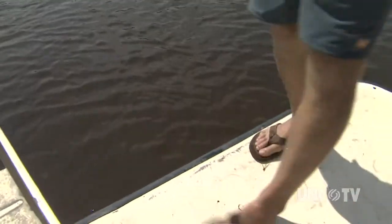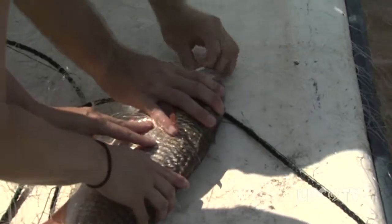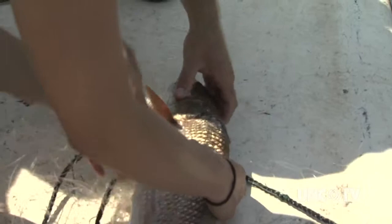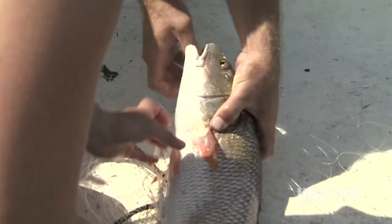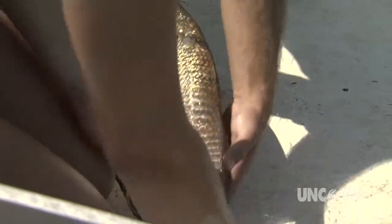Managers, general public, scientists — we all seem to agree that habitat has value for fish. Without good habitat, you lose fish. But quantitatively, we can't really predict how much habitat equals how many fish, or how much fish production. And there's a number of reasons for that. Fish have individual behavior, there's seasonality, there's size-specific habitat use.